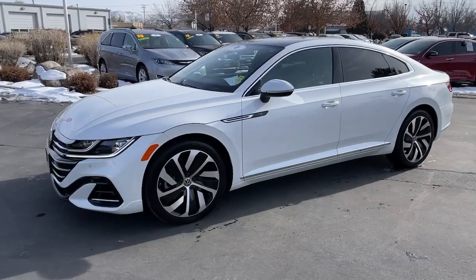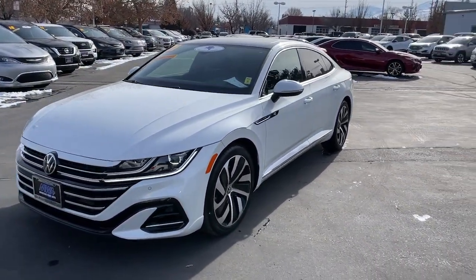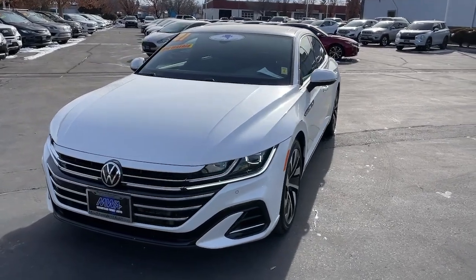Make a bold style statement when you arrive in this sophisticated Arteon. Come in for a fun and easy test drive. Our team will make it the best part of your day.